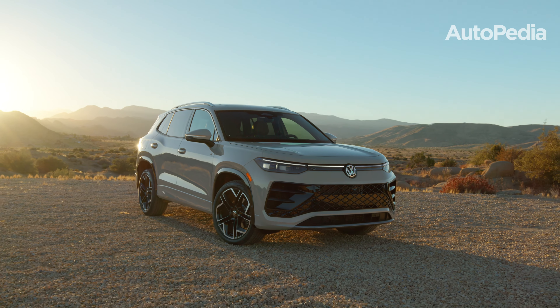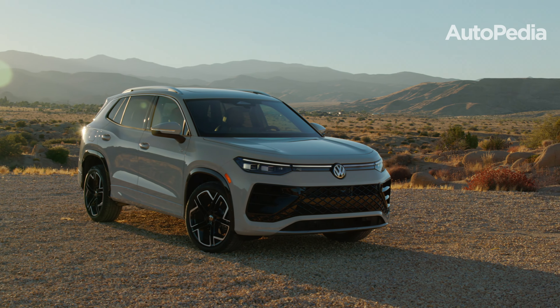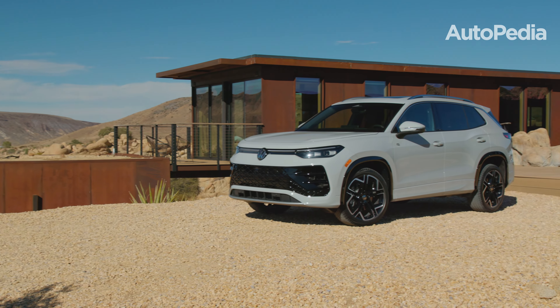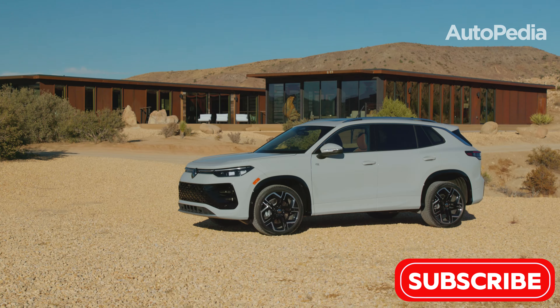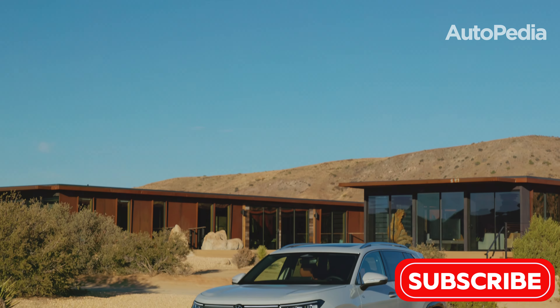The 2025 Volkswagen Tiguan epitomizes European engineering and luxury in the compact SUV segment. Built on VW's new MQB EVO platform, the Tiguan grows slightly in size to enhance comfort and practicality. At 186 inches long, 72 inches wide, and 64 inches tall, it's both stylish and spacious.